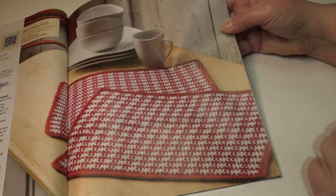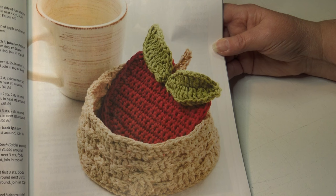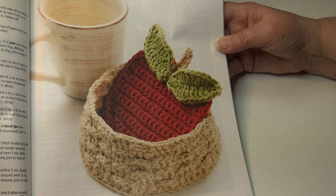Then we have the apple coaster and basket. Make a bushel of apple coasters and give them away to the teachers in your life, or keep them and add a sweet treat to your table. It's an easy skill level. The finished measurements: the apples are four and three-fourths inches across excluding the leaves and stem; the basket is two and a half inches deep by five and three-fourths inches across the bottom.